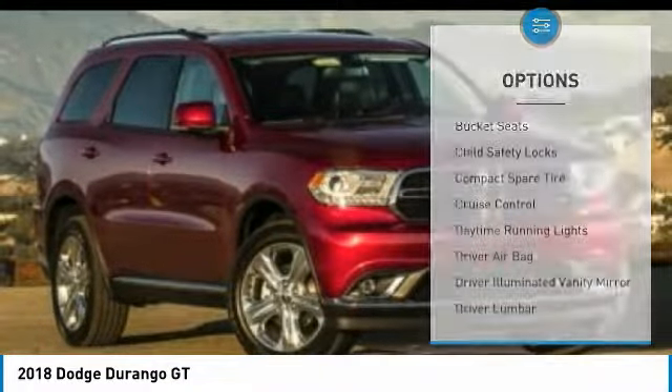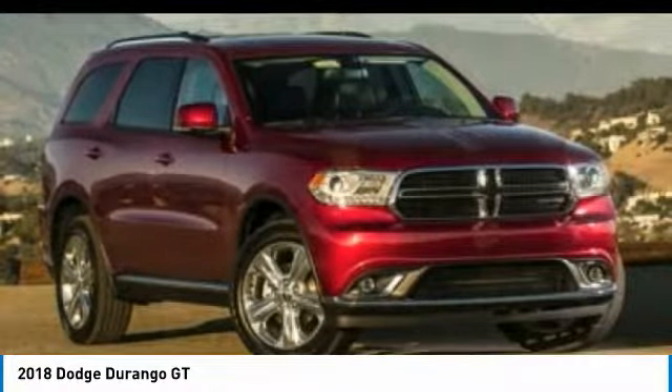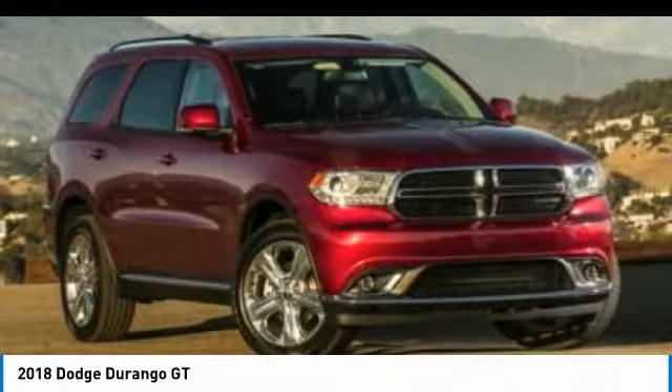Driver lumbar, driver airbag, adjustable steering wheel, cruise control, and four-wheel disc brakes.